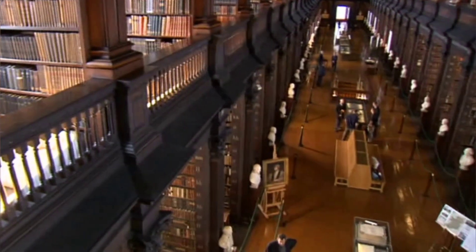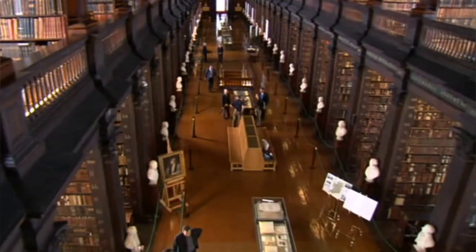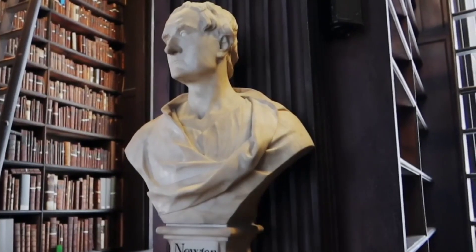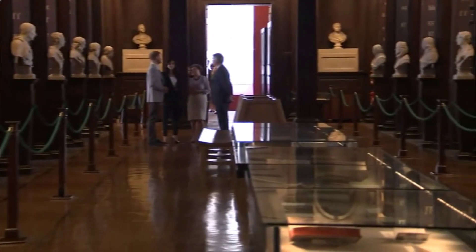The Long Room, renowned for its floor-to-ceiling bookshelves, is a key highlight and one of Dublin's most photographed locations. The college also houses the National Science Gallery and the Douglas Hyde Gallery.